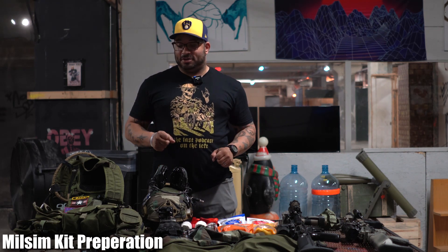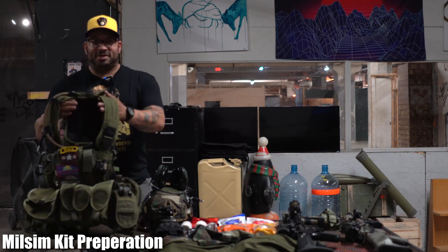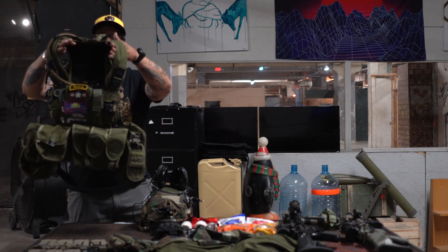Hey everybody, Carl here from the Airsoft Arena — Airsoft Headquarters. This coming weekend I am going to AMS's Operation Arsenal at the Muscatuck Training Center, which is really cool. It's been like 10 years since I played there. This is my loadout video, starting off with kit — I'll be wearing my Tactical Tailor MAV vest.